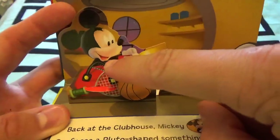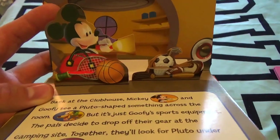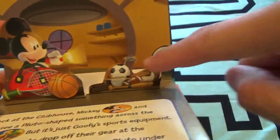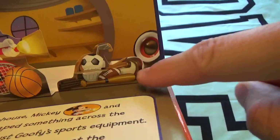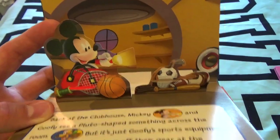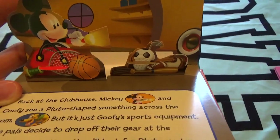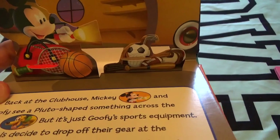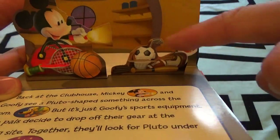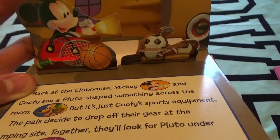Who's that right there? That looks like somebody we know — that looks like Mickey Mouse! He's got a tennis racket, a basketball, a soccer ball, a football, a baseball bat, and some golf clubs. It looks like he's looking inside his house. Back at Mickey Mouse's Clubhouse, Mickey and Goofy see a Pluto-shaped something across the room — but it's just all of Goofy's sports equipment! The pals decide to drop off their gear.